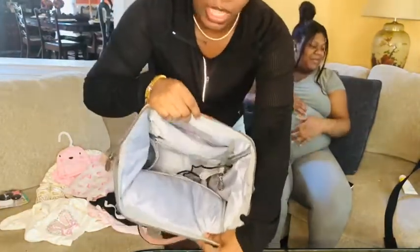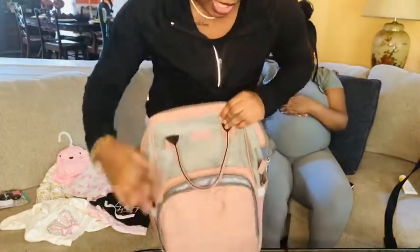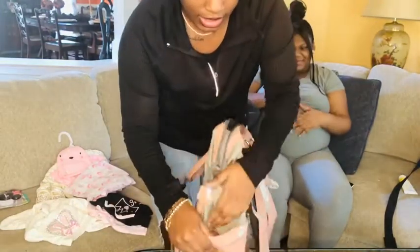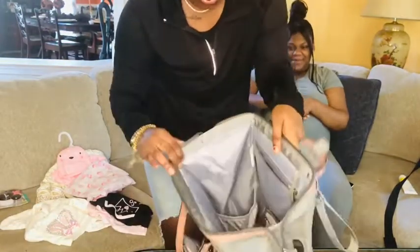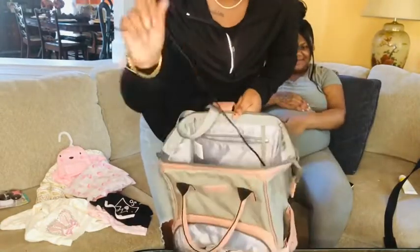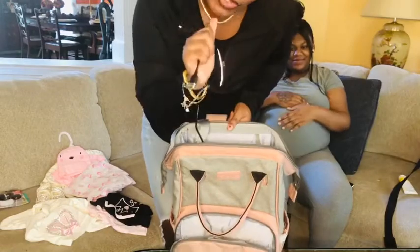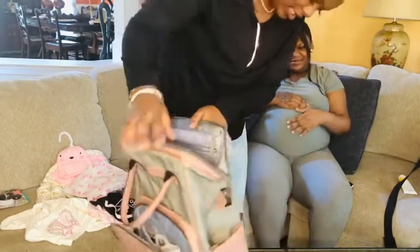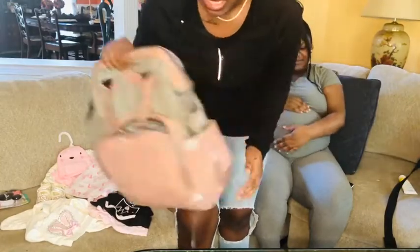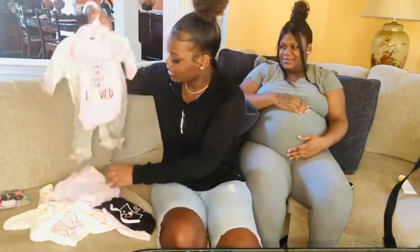This is what it looks like inside — hopefully y'all can see it. This is the diaper bag, and this is where you put like the bottles and stuff. There's some more storage here and here, and it has a charger so she can charge her phone. This is the bag she will be using for my niece.